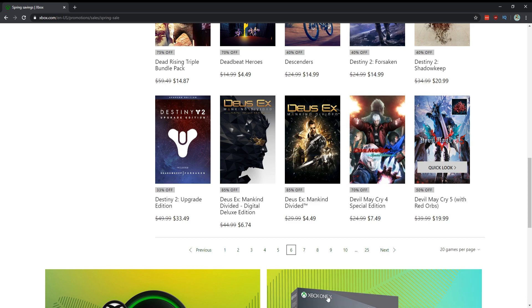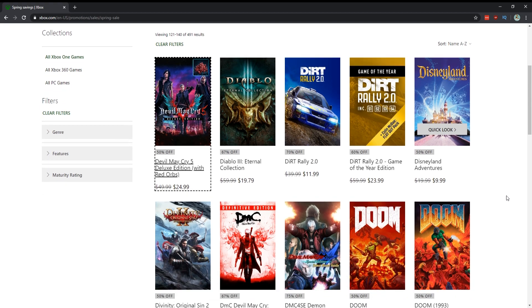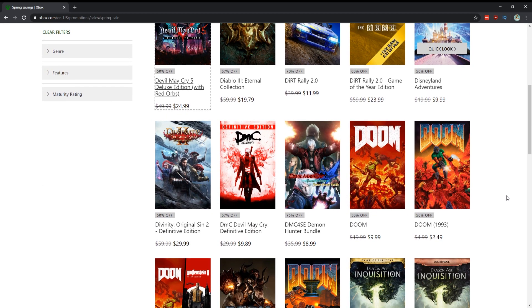Devil May Cry 5 for $20 is absolutely one of the best action slashers of this generation. If you haven't played Devil May Cry 4, well for $7.50 you really can't go wrong either. Yes to Diablo 3, especially if you have co-op players — Diablo and Borderlands are co-op experiences more than single-player, but it's still a fantastic game. DMC: Devil May Cry — made by Ninja Theory who also made Hellblade — for $10 is totally worth it.